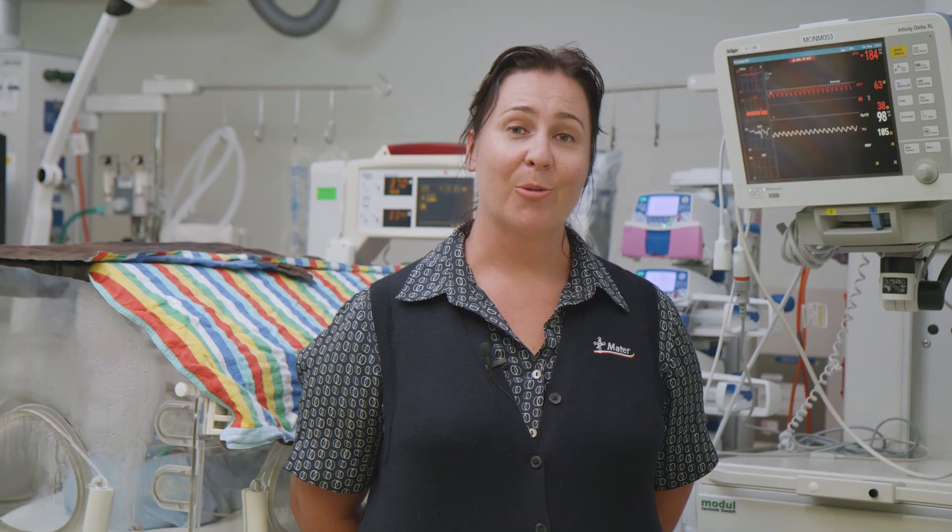All babies in intensive care are on these special monitors that are constantly monitoring your baby's heart rate, breathing rate, and their oxygen levels. We use these to ensure that we provide the best environment for your baby so that they can grow bigger and stronger.